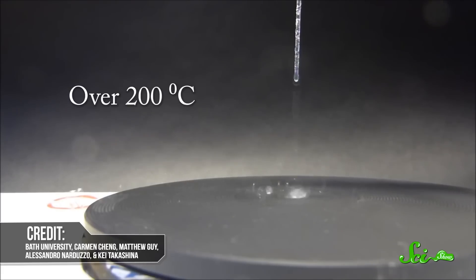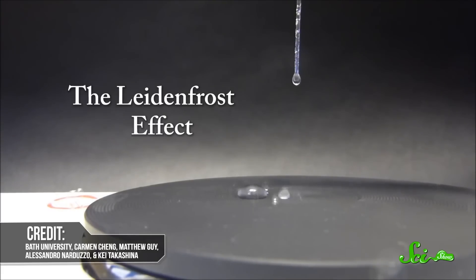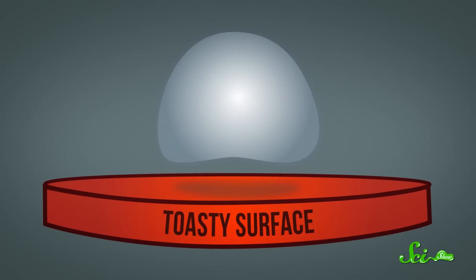Past the Leidenfrost point, the bottom surface of the water droplet turns to vapor so quickly that it creates a little insulating pocket under the drop. And pressure from the vapor keeps the droplet aloft, like a tiny little hovercraft. As it scoots around on the toasty surface, molecules of water keep turning into vapor from the underside of the droplet in a process known as film boiling.